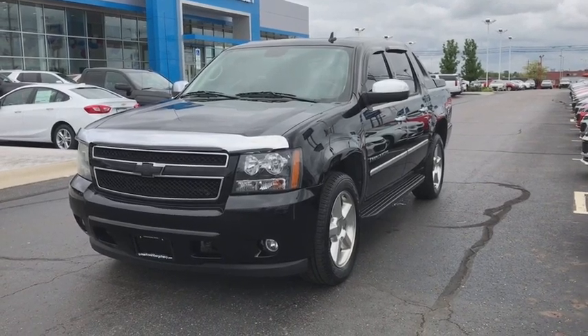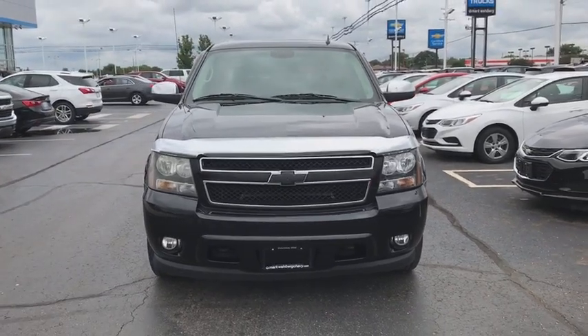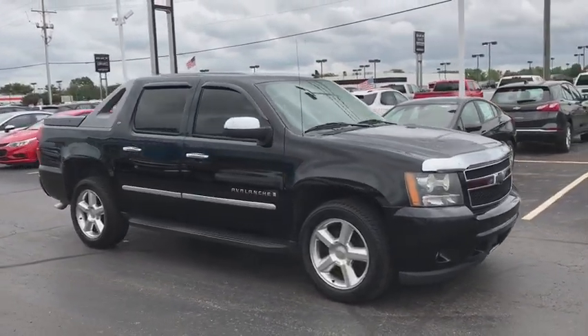The 2009 Chevrolet Avalanche. The Chevy Avalanche can transform from an SUV into a full-size pickup truck all in less than a minute. This makes the Avalanche one of the most flexible vehicles out there.